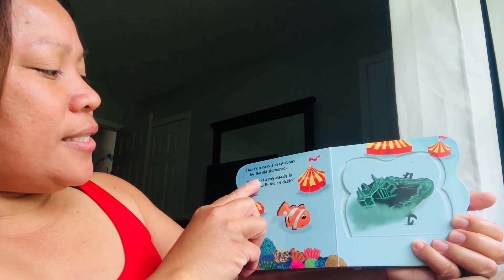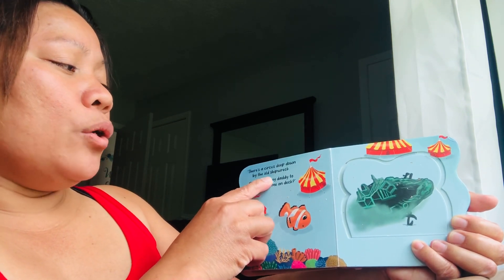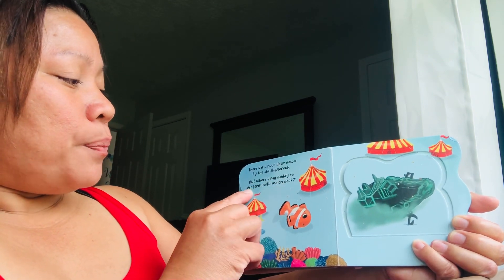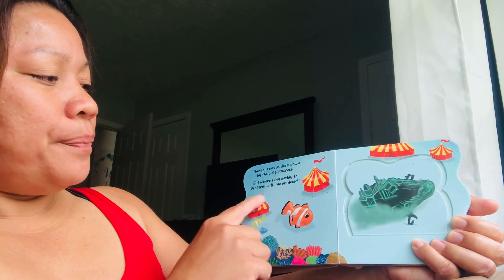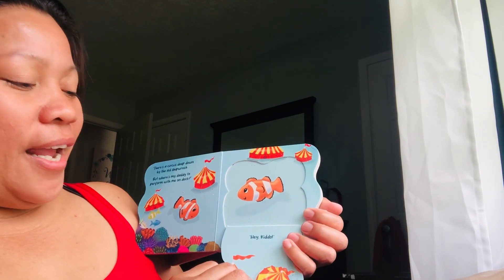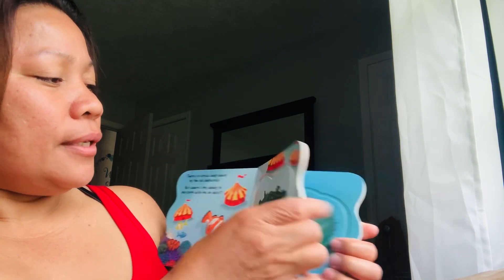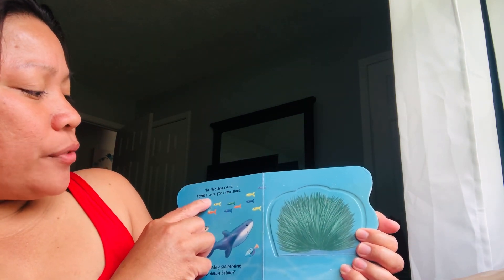This is his book, that's why he's very into it! 'There is a circus deep down by the old shipwreck, but where's my daddy to perform with me on deck?' Here's the clown fish right here. I think this is his daddy — let's see!